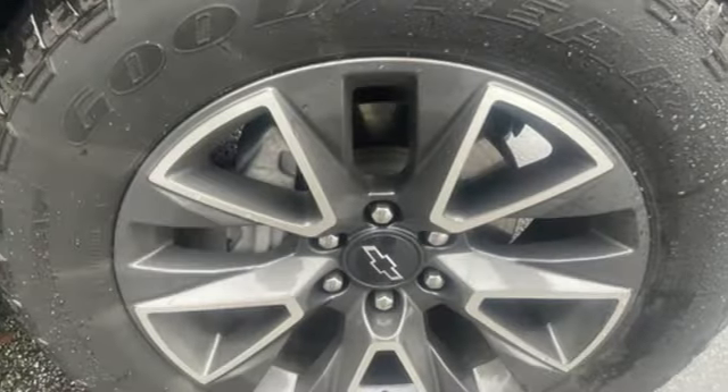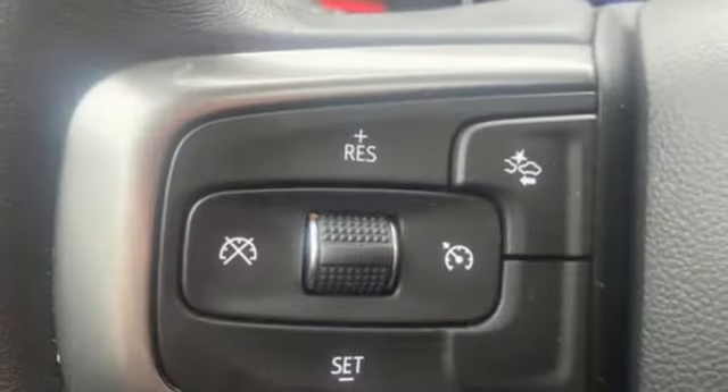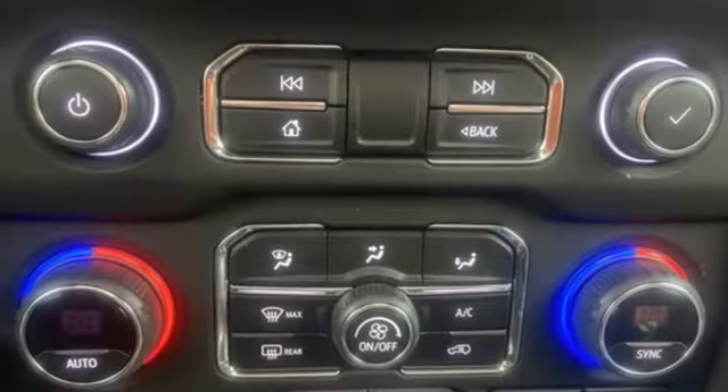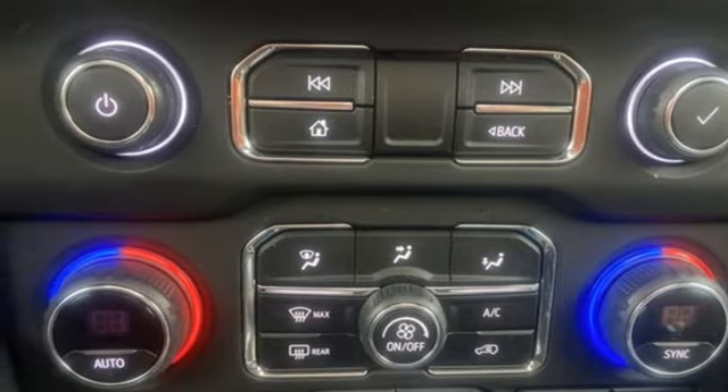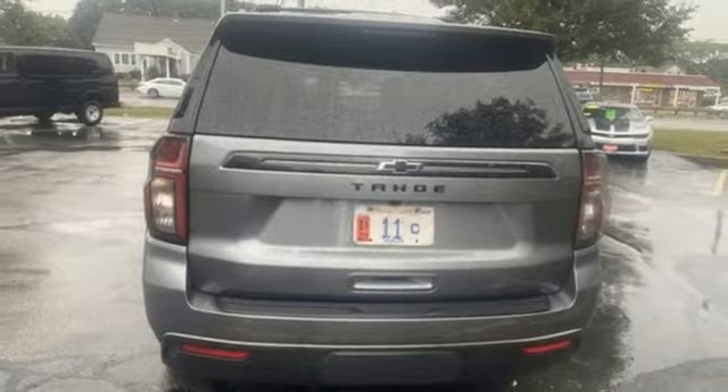V8 engine. Front heated leather bucket seats. Streaming audio. Rear parking sensors. Dual zone climate control. Wi-Fi hotspot. External memory control. Hands-free liftgate. Inductive device charging. And LED low and high beam headlights.